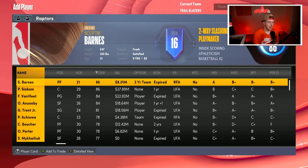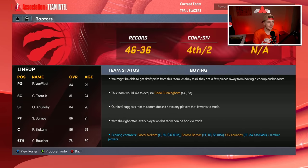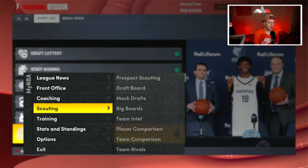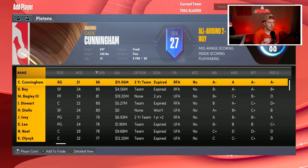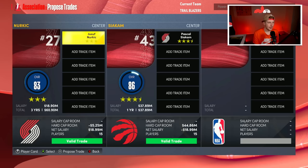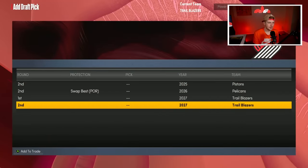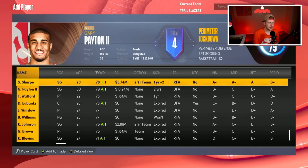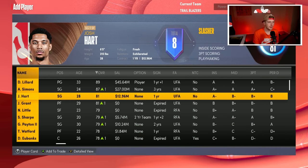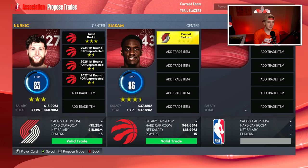The Raptors are buying so I don't know if they'd be willing to give up Siakam, but sign me up if they are. If I give them Nurkic and all three of my future picks, would they accept? I literally have nothing else to offer right now unless I offer Watford, which I don't want to do. Let's see if they accept three picks and Nurkic for Siakam.